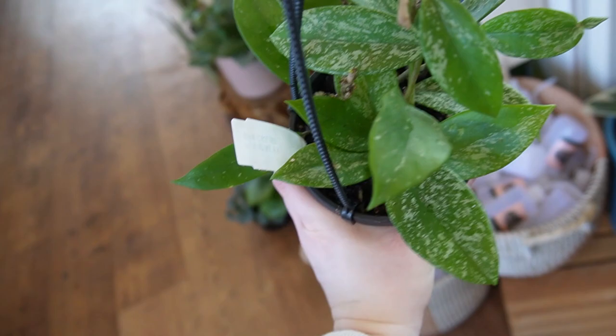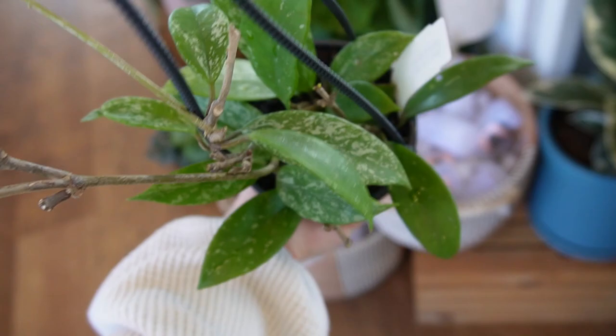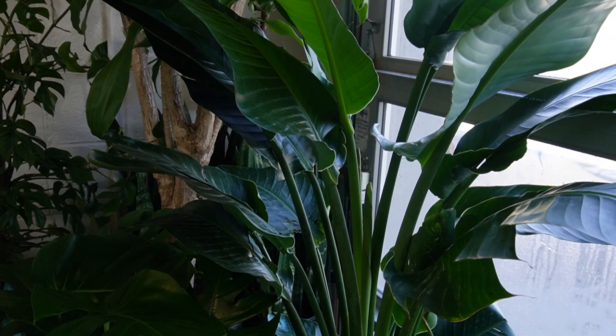I also got down this other pubicalyx splash because it looked like a much fuller one than the others we had seen, and I just wanted to show you guys how pretty it is. This plant is just so pretty — like how could you not like this?